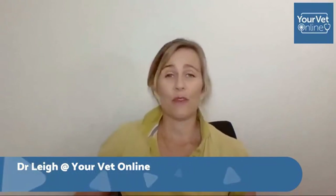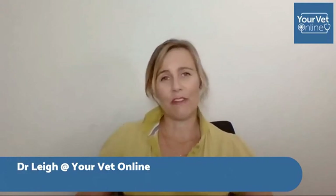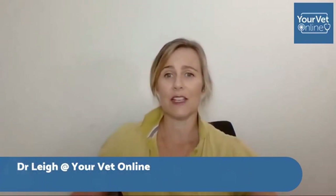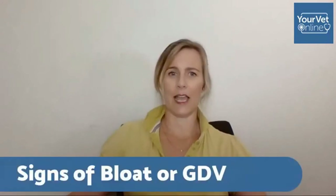If you haven't met me before, I'm Dr. Lee and I'm the founder of Your Vet Online. I'm a veterinarian myself. Your Vet Online provides 24/7 access to veterinarians for anybody that's got an animal — whether they're cats, dogs, horses, or pocket pets. No appointment is necessary; you go online, pay your consult fee, and you go straight through to a veterinarian and get all your questions answered. It's a really good system if you need information straight away and can't get to a veterinary clinic.